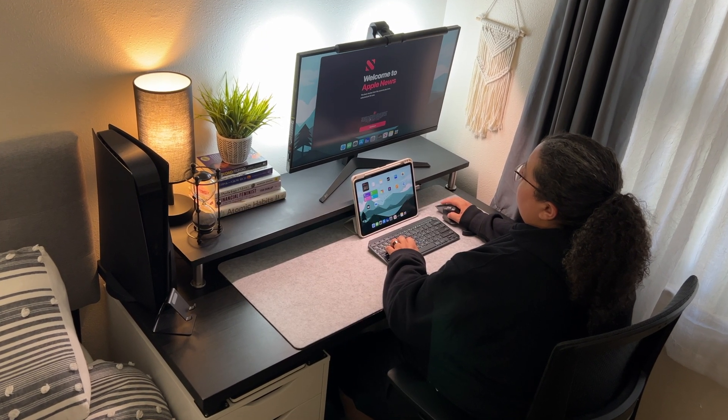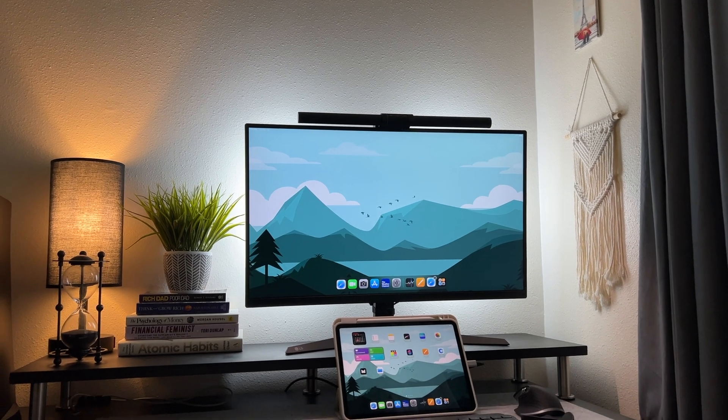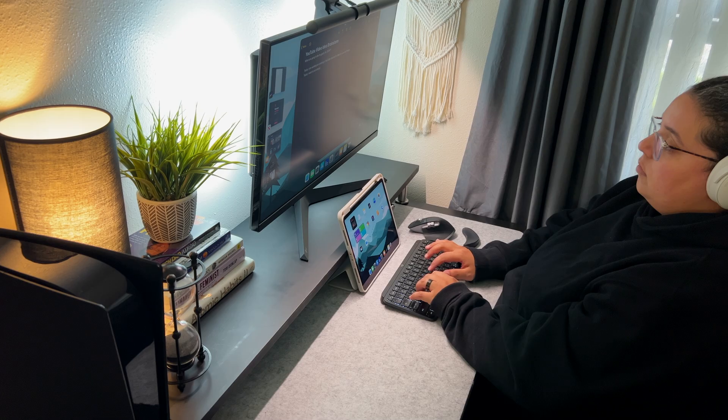Using an iPad as your desk setup is perfect and more efficient than you'd think. About a month ago I started using my iPad as my laptop replacement and really didn't know what I was doing. Many of you left really helpful comments and tips on how I can better use my iPad, and now I'm really enjoying using it over my MacBook for work and general multitasking. In this video I want to show you my iPad-only desk setup.